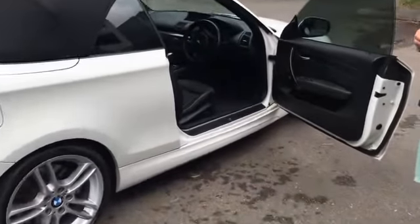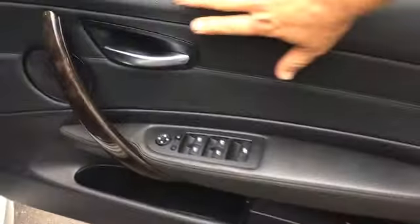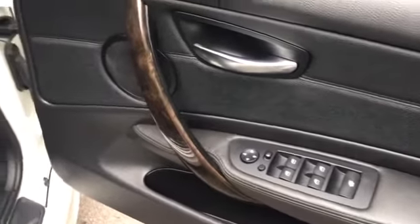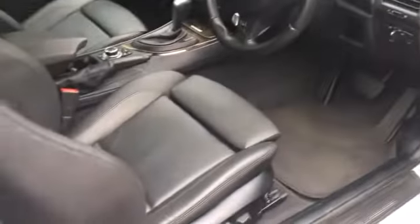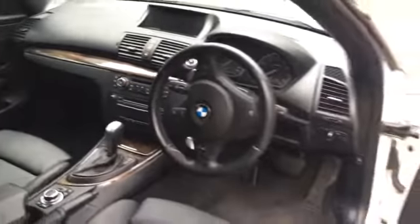Tim's going to just show you inside. Lovely condition, as we've said. Electric mirrors there, you can see. All your usual BMW safety features. Gorgeous in the leather. Back seats have probably never been sat in, by the looks of it. We'll show you the roof operation.